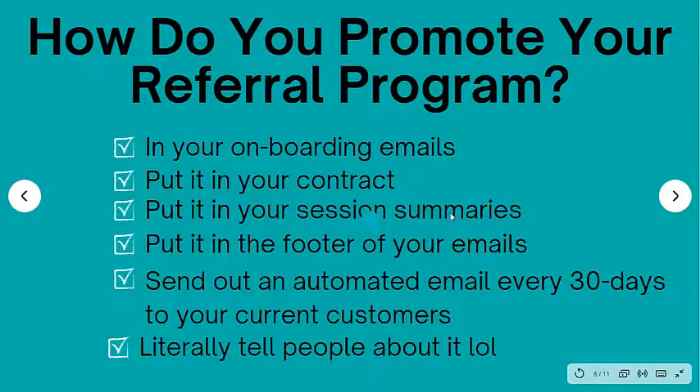Put it in your session summary. We use a calendar system — I specifically use LearnSpeed to manage all the sessions in my tutoring business. When we're finished with a session, my tutors or I go in and create what's called a session summary: 'Today we worked on this, we worked on that, they need a little more help on this.' And at the bottom I'll say, 'P.S. — if you know someone that could benefit from tutoring, did you know you can save $50 if you refer them to us?' So put it in your session summaries so they're constantly reminded.